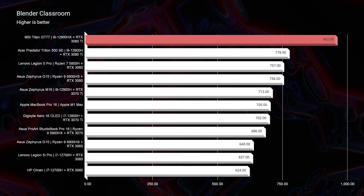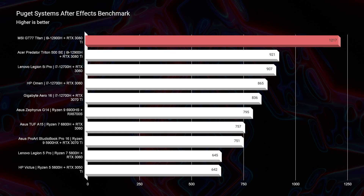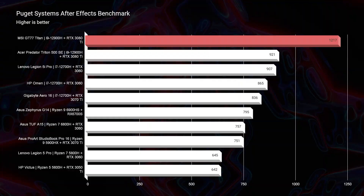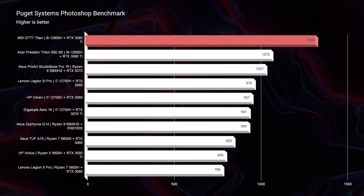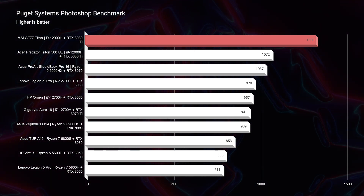Looking at Blender Classroom, I was quite impressed by this laptop scoring a 962. If you're a Blender user, you're going to absolutely crush it with this laptop. Moving on to After Effects — same thing — we had a 1217 with the closest score from a similarly equipped Acer Predator Triton 500 SE having a 921. Moving on to Photoshop, once again, not even coming close by over 300 points. You don't need that much performance in Photoshop, but if you want it, you got it — this laptop crushes it.